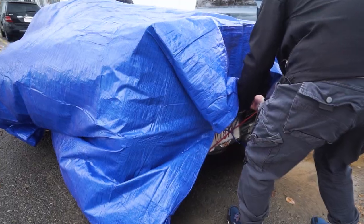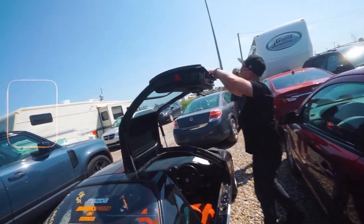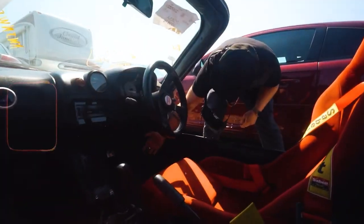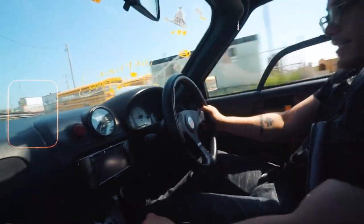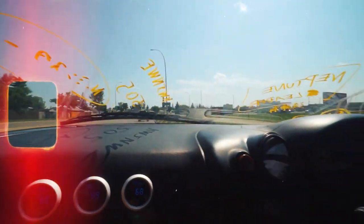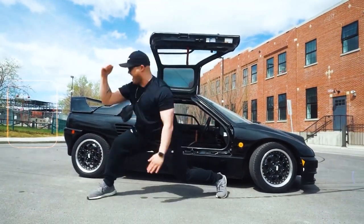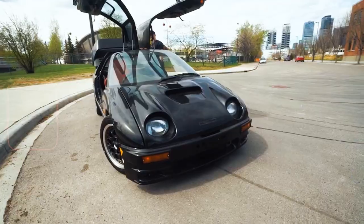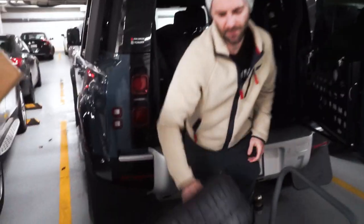We've got a jam-packed episode for you. If you're new to the channel, we bought the Autozam AZ1 back in September 2021 with the dream of building it into one of the coolest, fastest K cars on the planet. For those unfamiliar, this K car comes packed with a turbocharged three-cylinder engine and a unique gullwing door design. This little beast is all about performance and style.